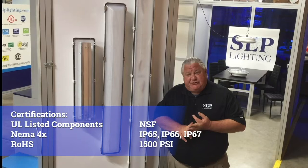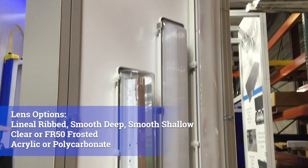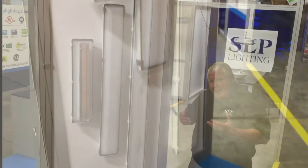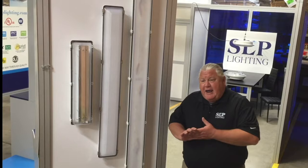We're ROHS compliant with a 1500 PSI high pressure hose test. All the products have polycarbonate and acrylic lenses. We have lineal rims, a deep lens, and a shallow lens. You have stainless steel latches and plastic latches. You can use these in anything from a parking garage, to food processing, to refrigeration, and more. These are very durable enclosures, and we think this fits the mold of SLP Lighting's way through quality. Visit us at www.slplighting.com.